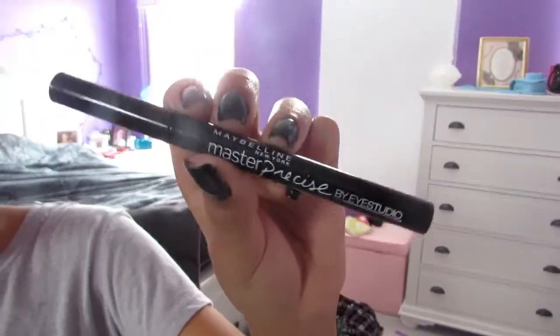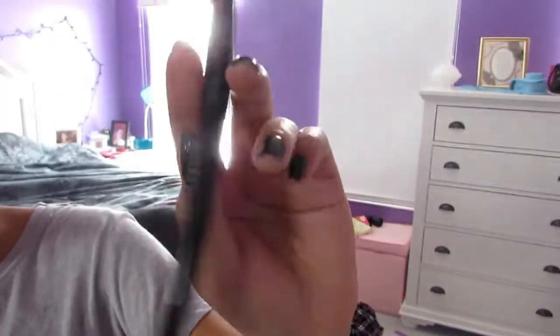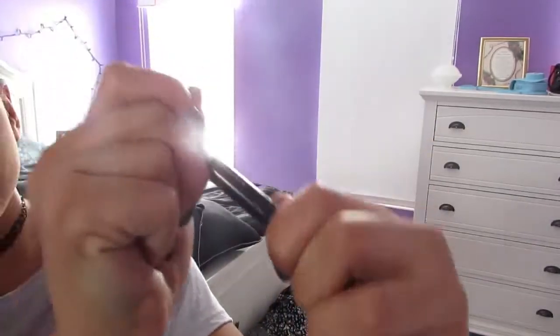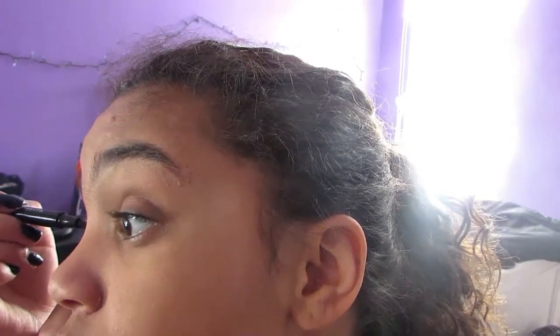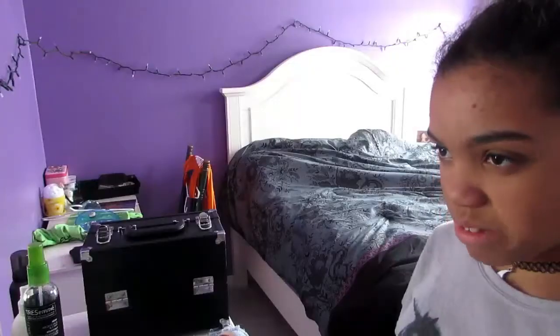Now I'm going to take my Maybelline Master Precise Eyeliner — I love this eyeliner so much, it's the best. I'm going to do a quick line and then a winged eyeliner. And there's my winged eyeliner — I'm actually really good at it, not to be braggy or anything, but it's actually pretty good.